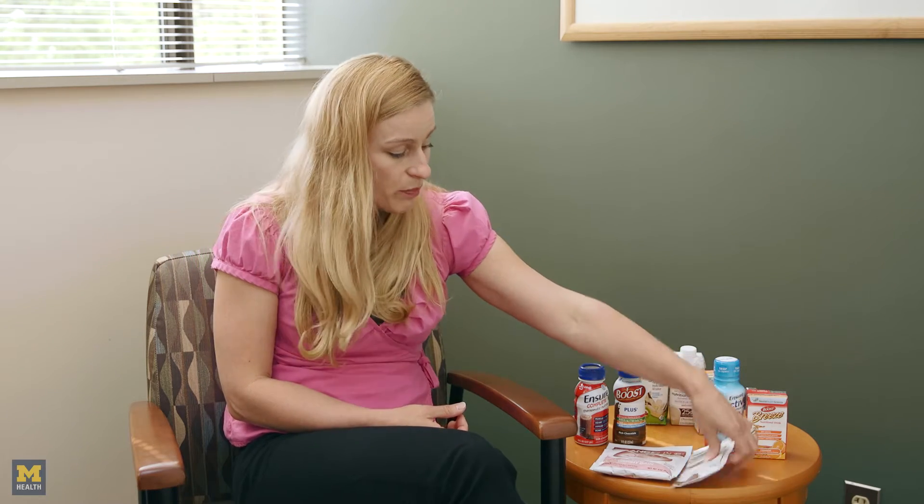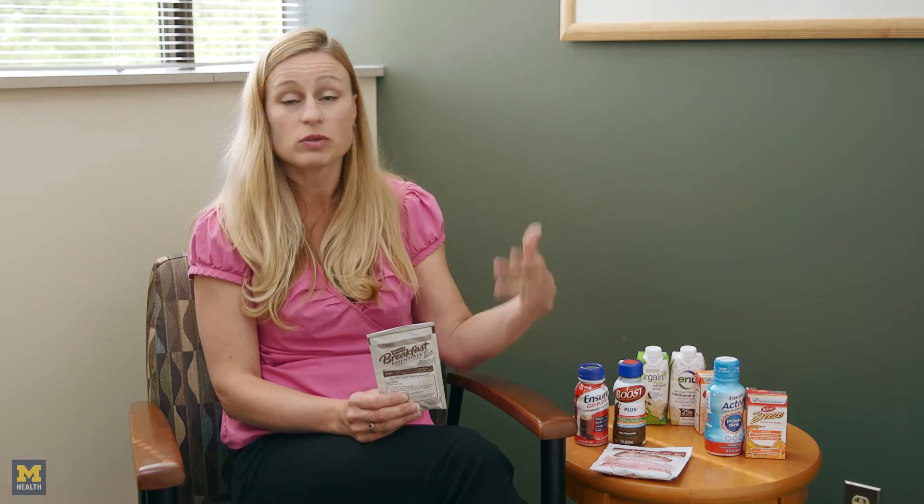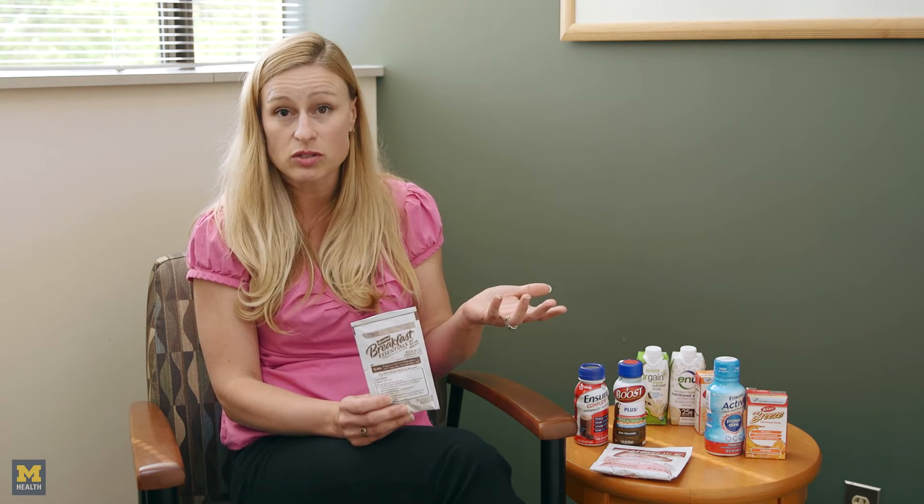So there are lots of different products that are available, and I'll start with the powder products. Besides the ones that I have here, there are also protein powders that you could get at GNC or Whole Foods or various other places, and those are also options as well.